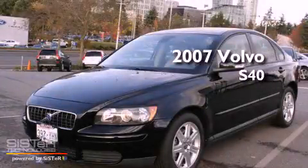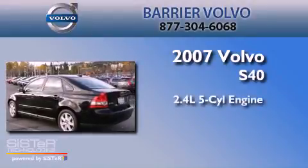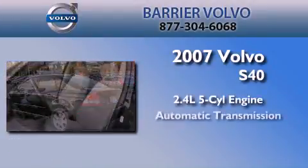This is a certified Brion 2007 Volvo S40. It has a 2.4-liter five-cylinder engine and an automatic transmission.